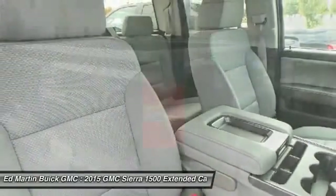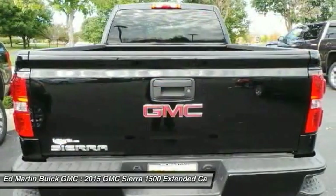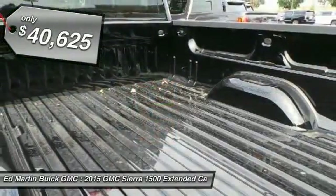5.3-liter V8 engine and an electronically controlled 6-speed automatic transmission that combines high max hauling capability with precise control, and is priced below $45,000.